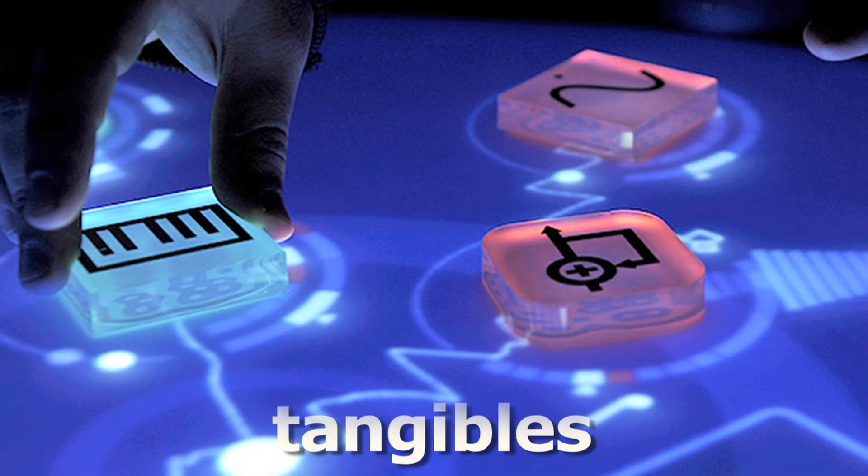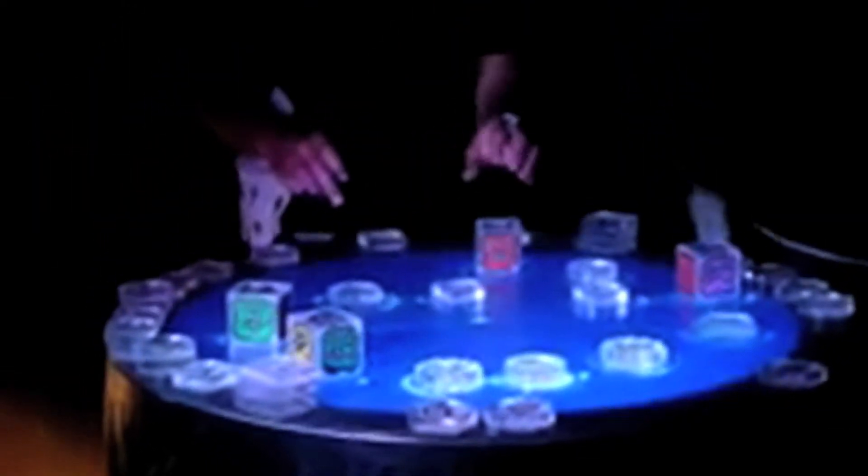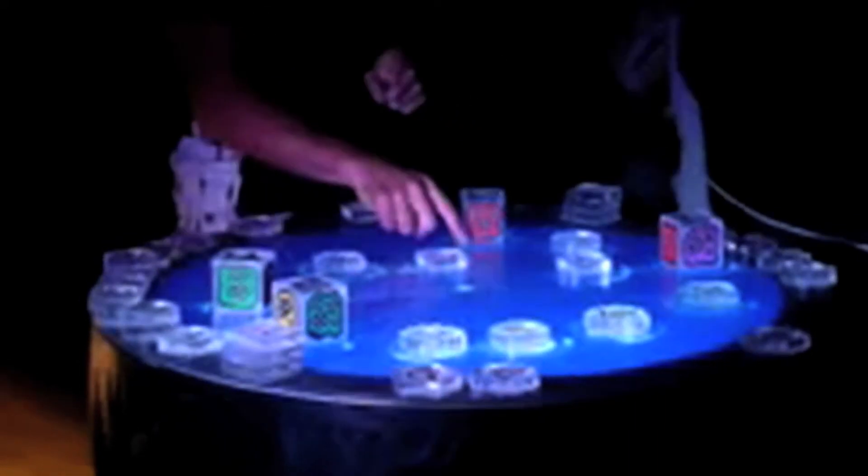Various shaped pieces called tangibles with painted symbols can be placed on the glass top. As the tangibles are added, deleted, or moved, a camera under the glass recognizes the symbols and sends the information to a digital synthesizer.